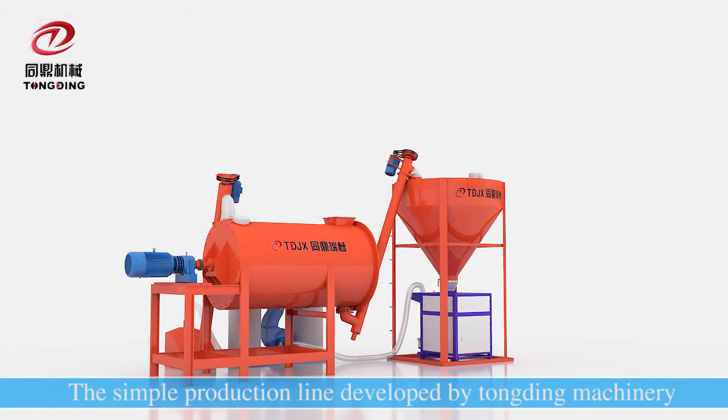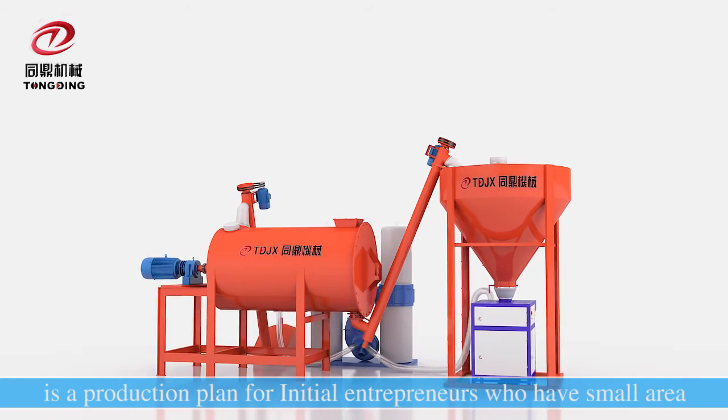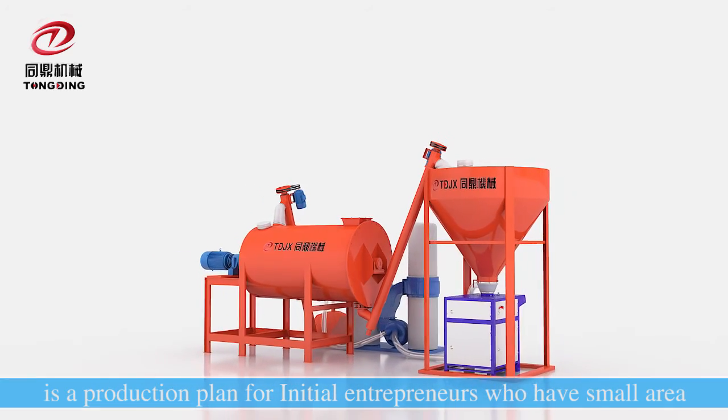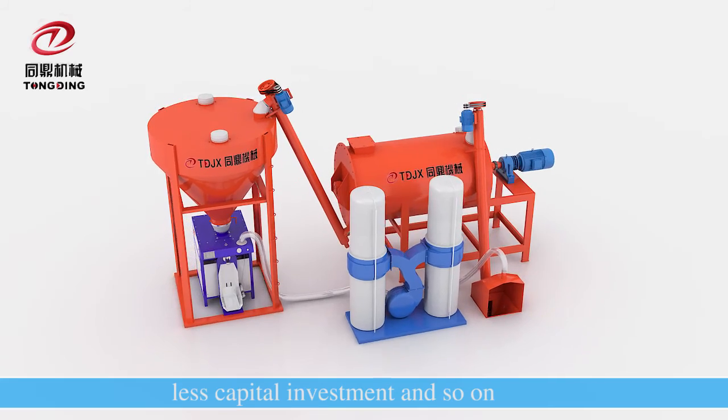The simple production line developed by Tongding Machinery is a production plan for initial entrepreneurs, featuring small area requirement and less capital investment.